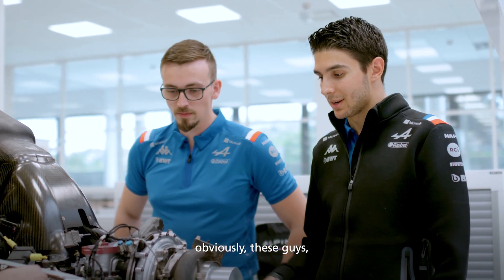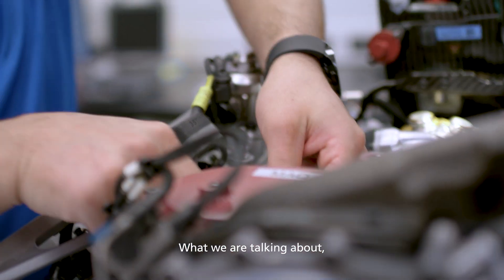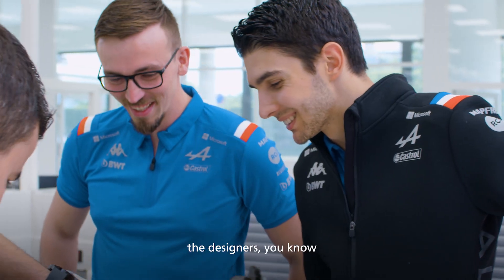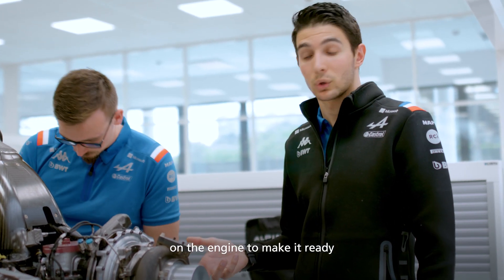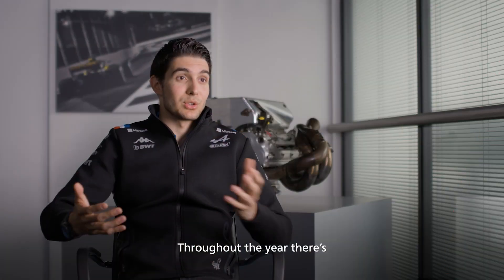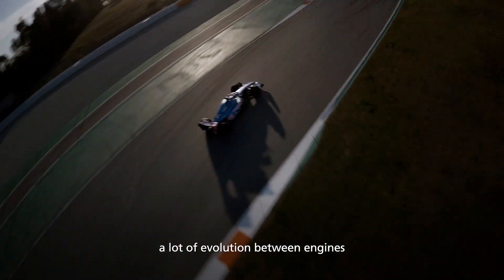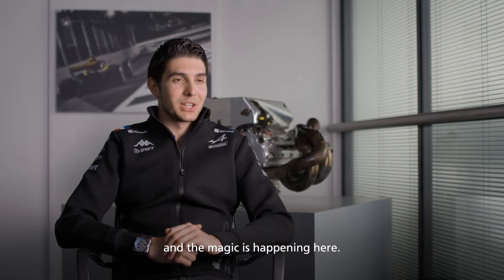Just to make it clear, obviously these guys make the magic — they mount the whole thing. The designers have the idea and the process behind it, but they actually do the work on the engine to make it ready to mount on the car. Throughout the year, there's a lot of rotation between engines and you need to keep pushing the performance as high as you can. And the magic is happening here.